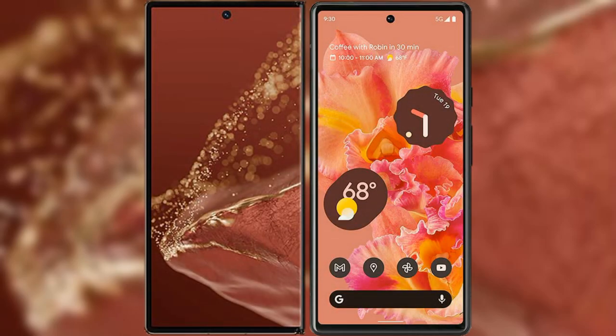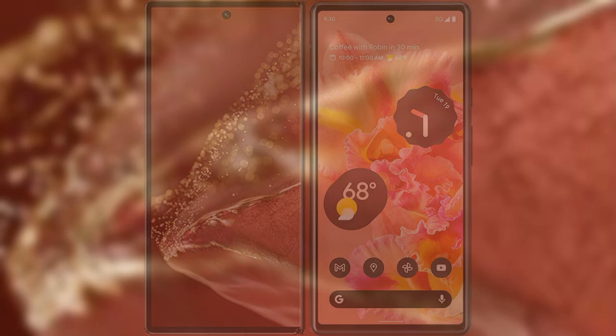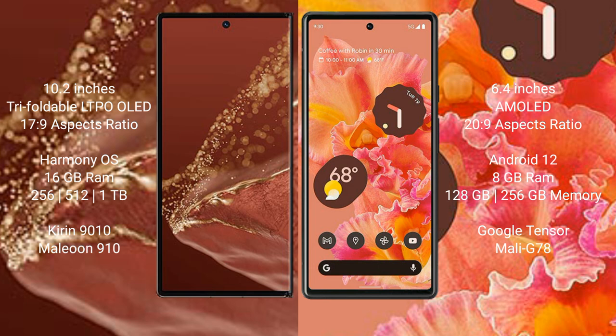I will compare the new Huawei Mate XT Ultimate with Google Pixel 6. Huawei Mate XT Ultimate features a 10.2-inch triple foldable LTPO OLED display and a 9 to 9 aspect ratio. Google Pixel 6 features a 6.4-inch AMOLED display and a 20 to 9 aspect ratio.